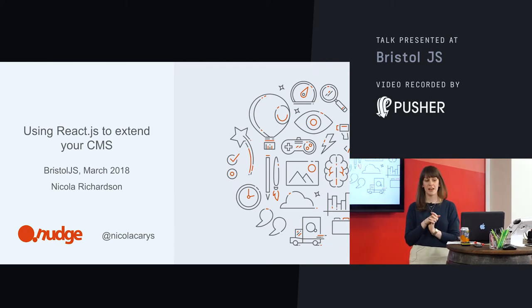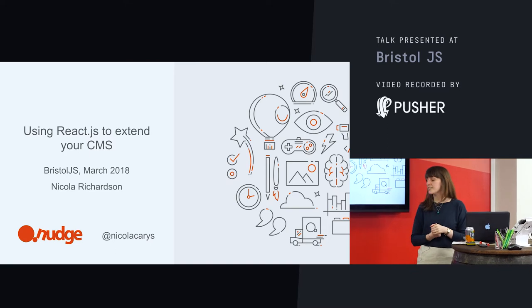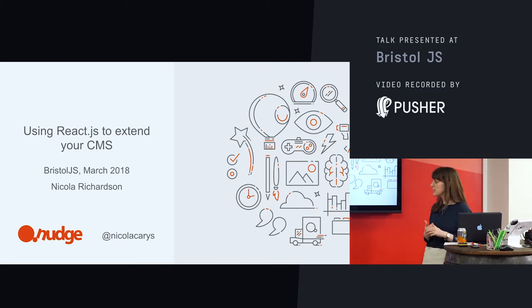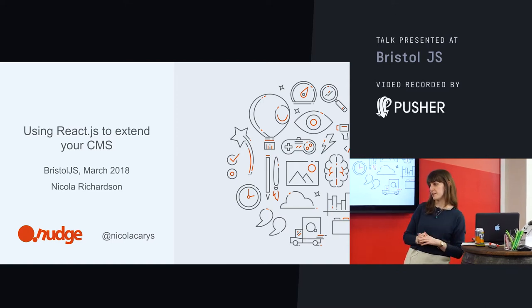Hi, my name is Nicola. I'm a web developer. I work at Nudge. So Nudge is a digital agency based in Bristol. We've got our offices over in DeskLodge and we are a Drupal agency. I've been working at Nudge for the past five months and I've also been a web developer for the past five months.